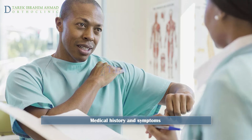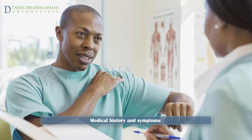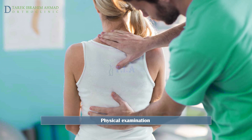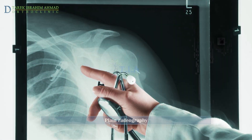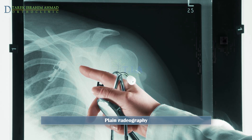Diagnosis. The diagnosis of snapping scapula is usually fairly obvious from the symptoms and medical history. The doctor will manipulate the arm to check range of motion, assess pain, and listen for any snapping or popping sounds.